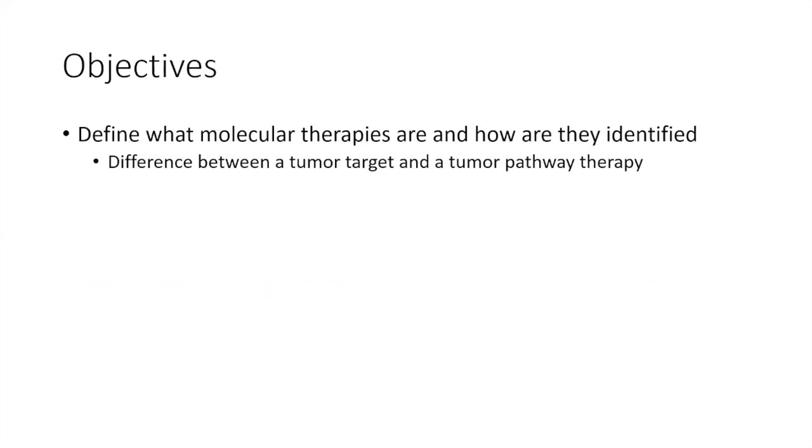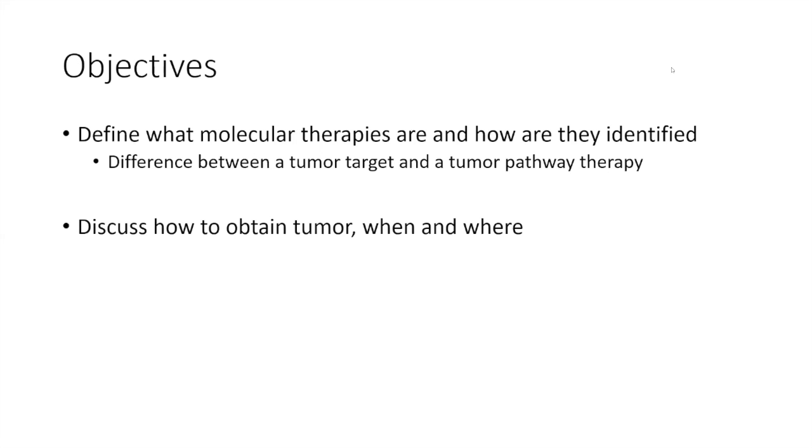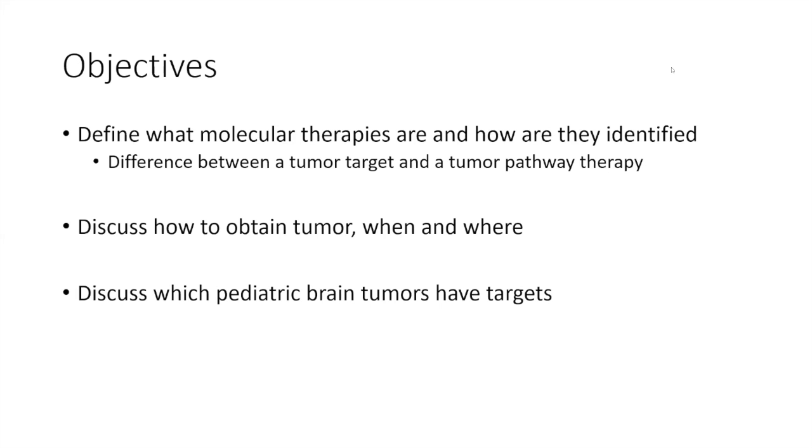The objectives of today's talk are really to focus on a couple of areas. The first is what we actually mean by molecular therapies and how they're identified — in particular, the difference between what a targeted therapy is versus what a pathway therapy is, because those are often used somewhat interchangeably even though they don't mean the same thing. I'll also talk about how to obtain tumor tissue and some of the targets that have been identified, as well as the potential therapies that have worked and where we go from here.